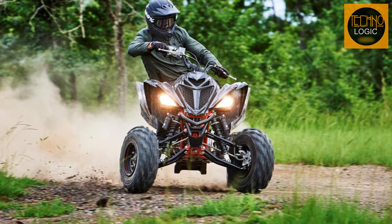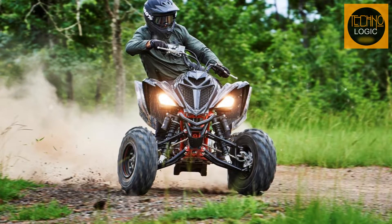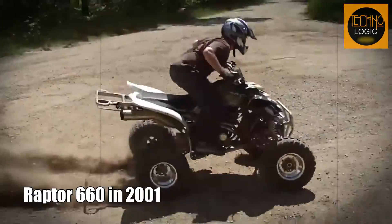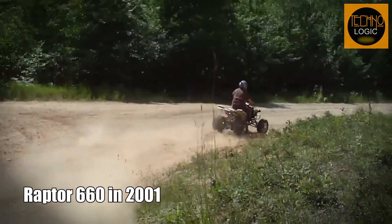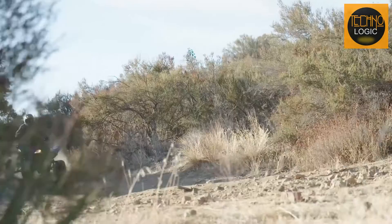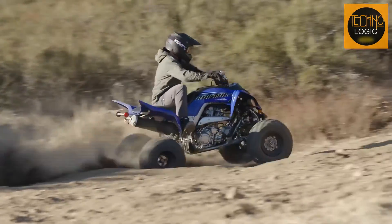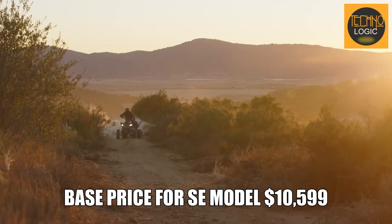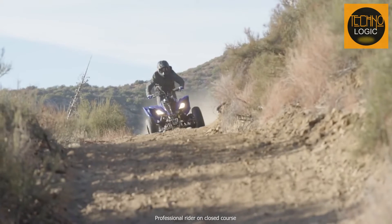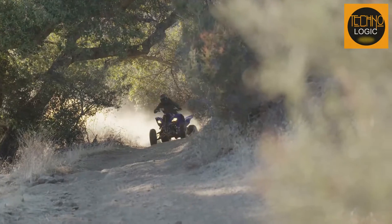The Yamaha Raptor 700 RSE is one of the few pure sport ATVs available today, and it has been dominating the market for years. It started as the Raptor 660 in 2001, and since then it has undergone several upgrades and improvements. The latest version for 2023 has some new colors and graphics, as well as a $600 increase in MSRP. The base price for the SE model is $10,599, which is $600 more than the R model and $1,200 more than the base model.